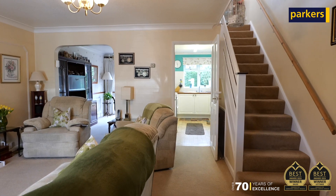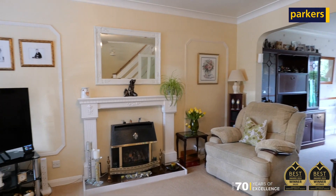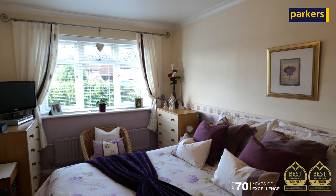To the ground floor we've got a downstairs WC, open plan living room diner, as well as a kitchen which leads through to the lean-to. Upstairs we've got three very good sized bedrooms and a family bathroom.